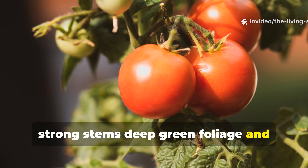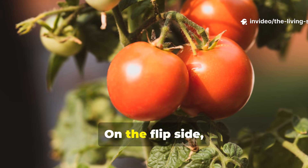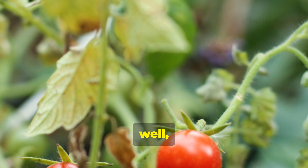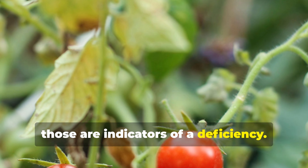Strong stems, deep green foliage, and quality fruit development are signs of adequate calcium. On the flip side, if you're seeing blossom end rot, tip burn, or weak growth, those are indicators of a deficiency.